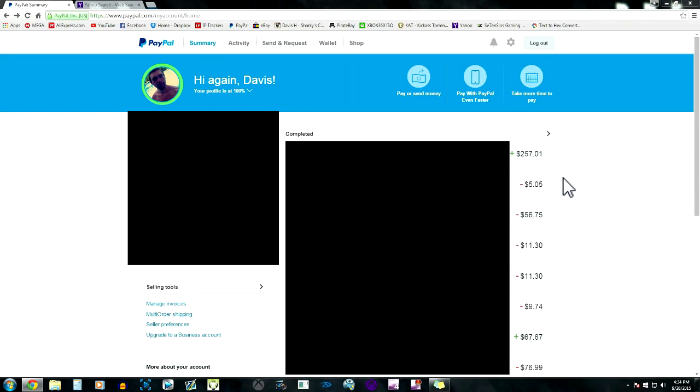Hey guys, what is up, Davis here. Today I'm going to be going over how to basically send money through PayPal and not get scammed, because I've seen so many people get scammed over the internet and I'm really tired of it. I don't like scammers and I'm trying to help people out as best I can.